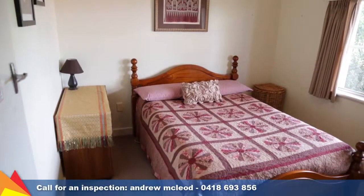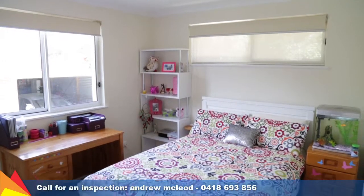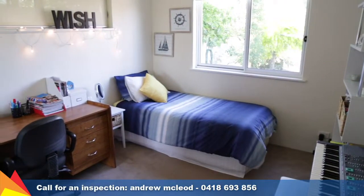This two-storey home offers four bedrooms, all with built-in robes. Two of the bedrooms are located downstairs and feature split-system air conditioners.